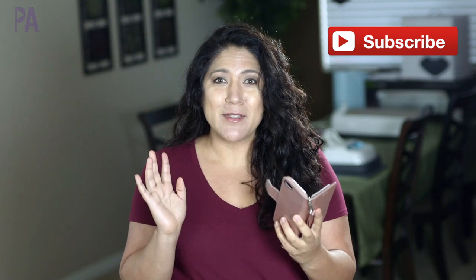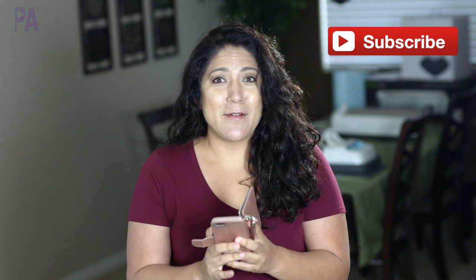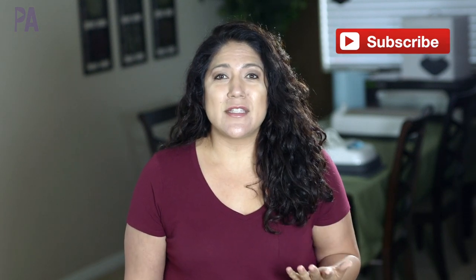Hey you guys, it's Christina from the Purple Alphabet. I just put up an Instagram stories asking you guys if I should run over to Costco to check out all the new learning items they have, and I wanted to check out the results. I have a lot of yeses right now and only a couple no's, so I think we're going to head over there and check it out. They tend to have a lot of good stuff in the book section for kids.